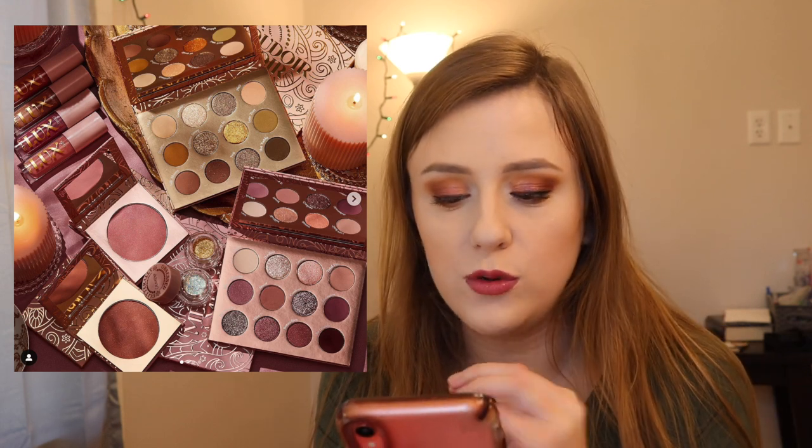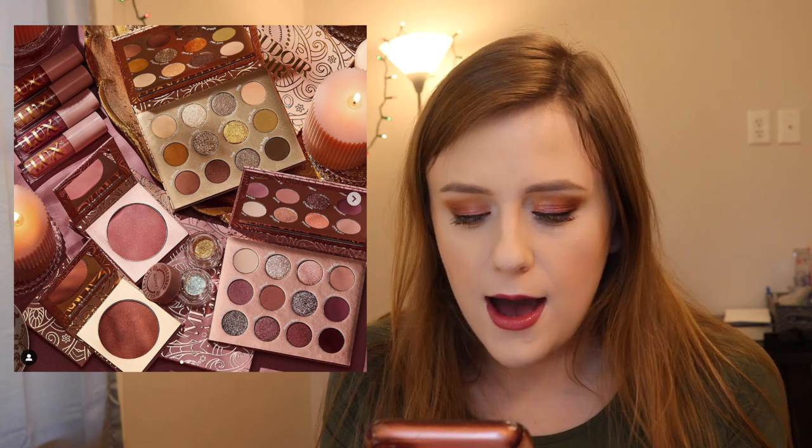Colourpop is coming out with their Amore collection — I think that's how you say it — which looks like their holiday collection. They have a pinky toned section and a goldy warm tone section. Really pretty and super luxe. I love these kinds of palettes — they are gorgeous. I will probably be passing on it, but I'm not totally sure. I really want that mauvy palette — it's really pretty.